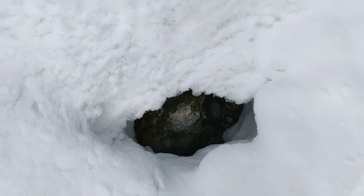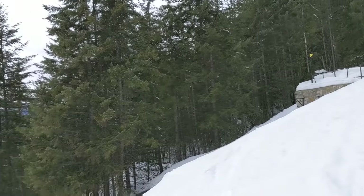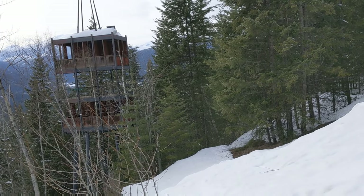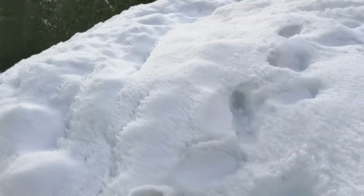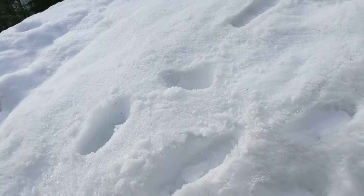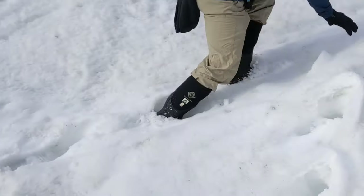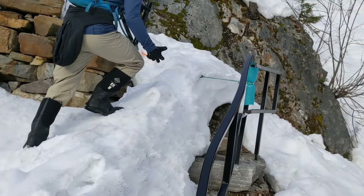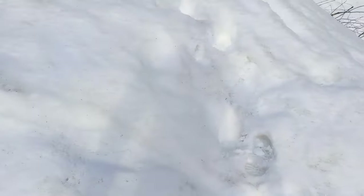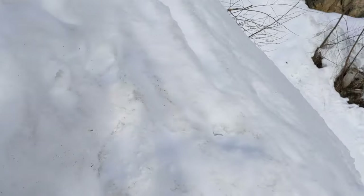Interesting stuff going on here. Gotta wait for that view. Definitely can't even find the proper path, but it's still fun. This is inside of tents, you know, that guy — this is inside of tents.